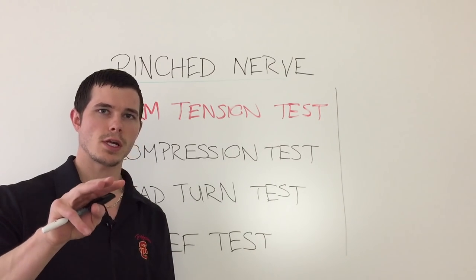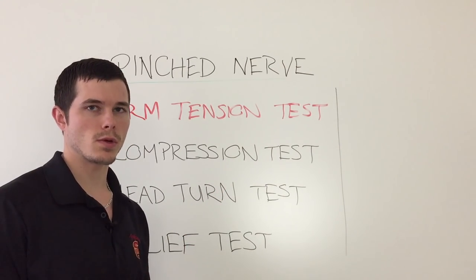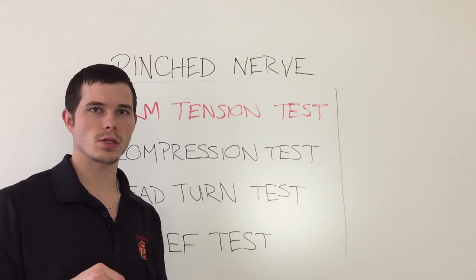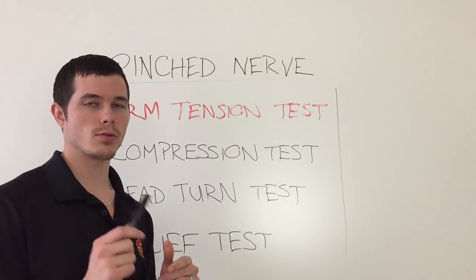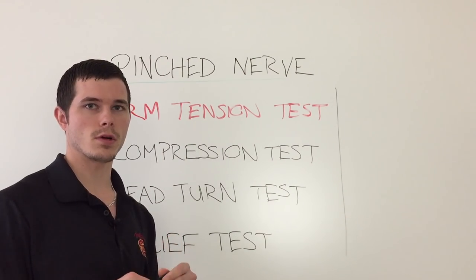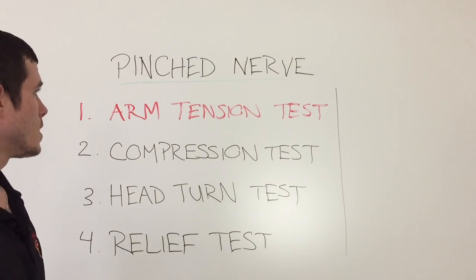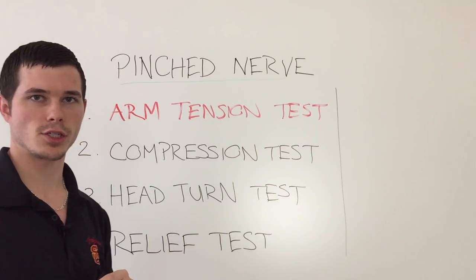So if you said yes to all three of those questions and you've gotten to this point, I'm going to share with you a self movement test to further help you determine if a pinched nerve is the cause of your symptoms. I'm going to walk you one by one through these tests that you can do in the comfort of your own home. The first test is probably the most important test — it's called the arm tension test.